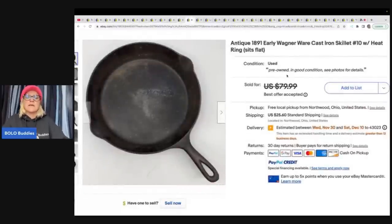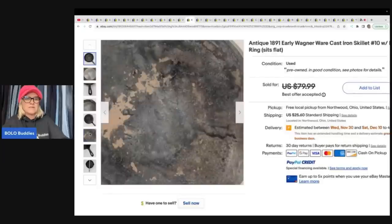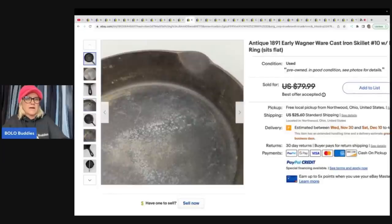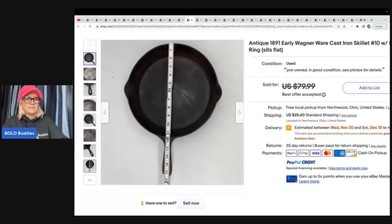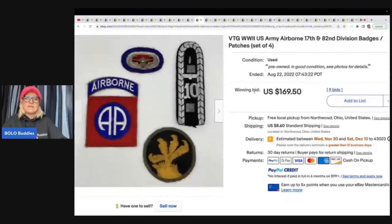Here's another one — it's an 1891 early Wagner Ware. Griswold and Wagner are both great for cast iron skillets; definitely look them up if you see them. This one has some issues but will still sell even in poor condition. They ended up taking a best offer of $74, and it was also a consignment.